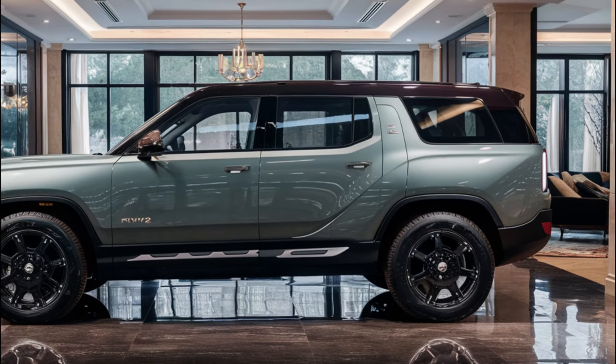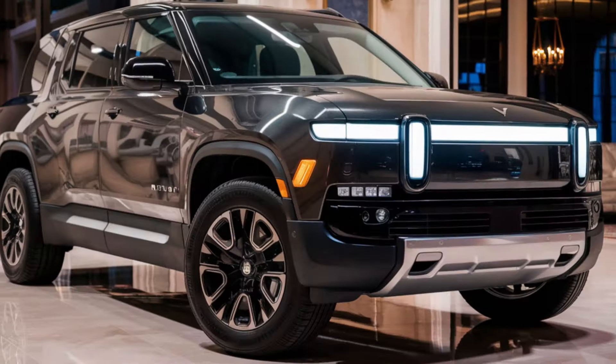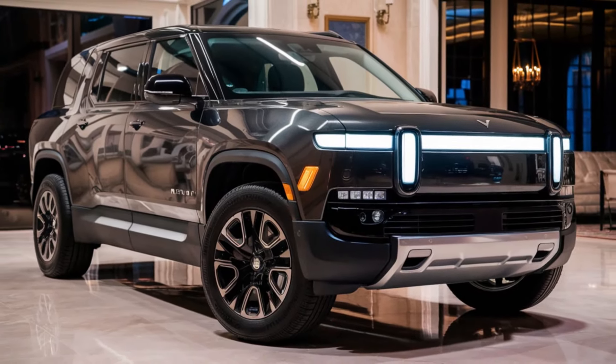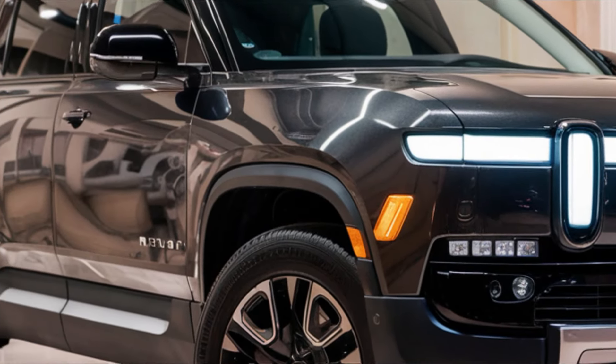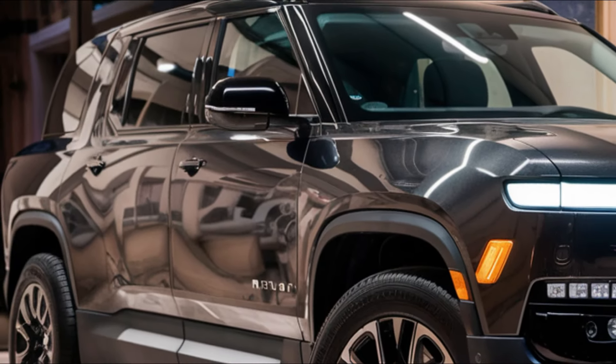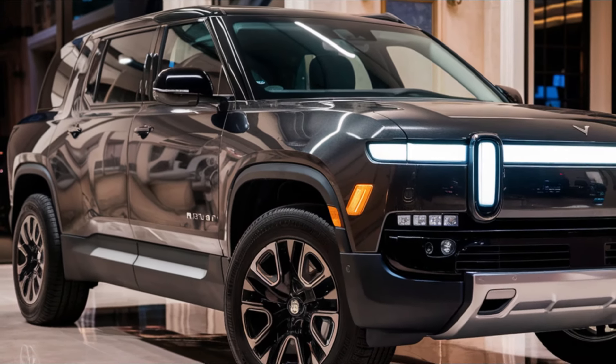That's it for today's video on the 2026 Rivian R2. We hope you enjoyed this preview of Rivian's latest compact electric SUV. Let us know in the comments what you think about the R2 and which features you're most excited about. Don't forget to like and subscribe for more electric vehicle content, and we'll see you in the next video.